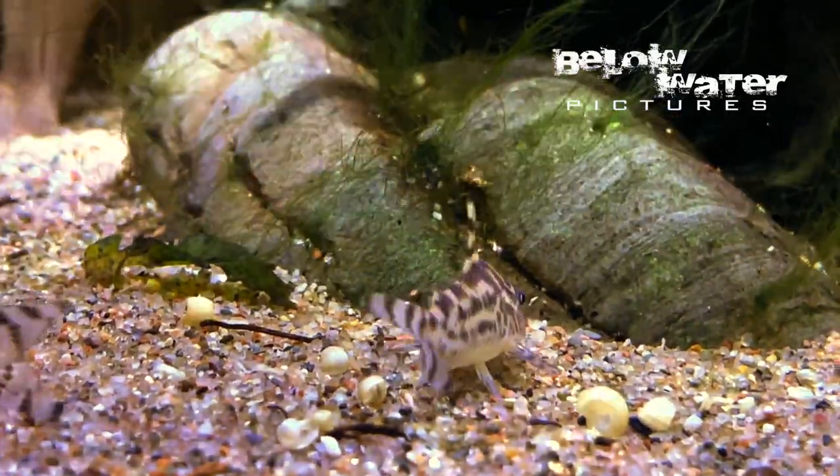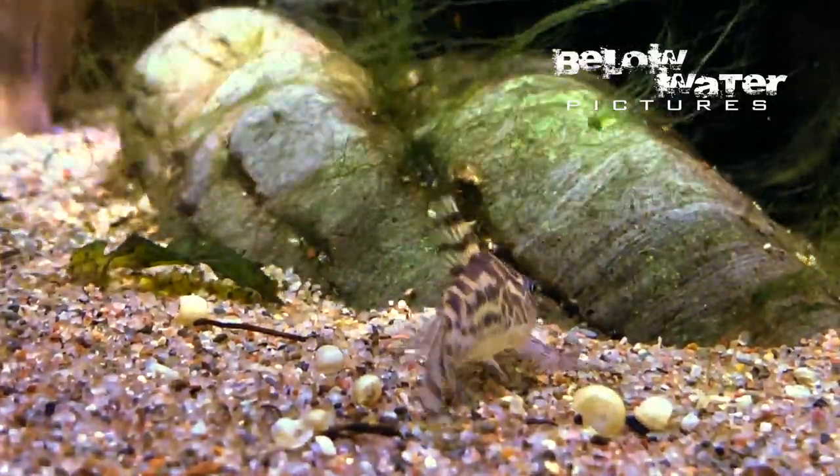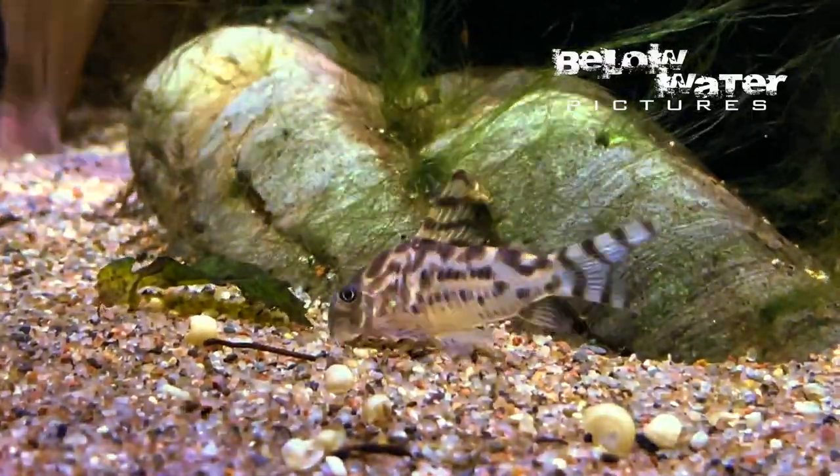Well, I hope you enjoyed the Cachimbo Corydoras, and make sure to subscribe to this channel and have a look at our other videos.